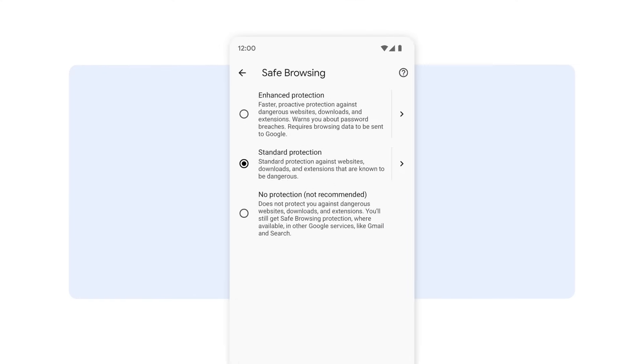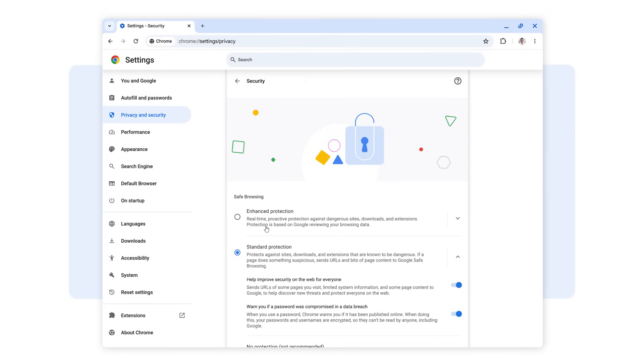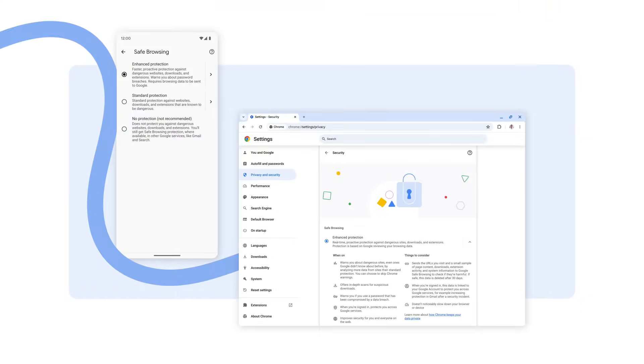For the best security, we recommend enabling Enhanced Safe Browsing in your Chrome settings, both on your phone and your computer. Check out the link in the description for instructions.